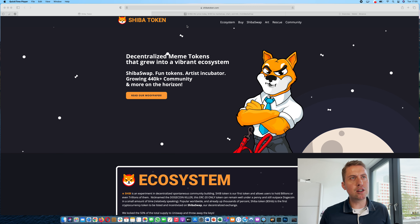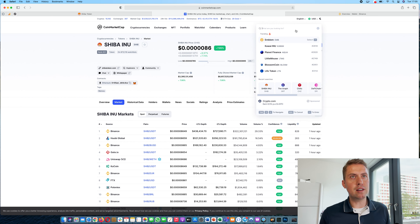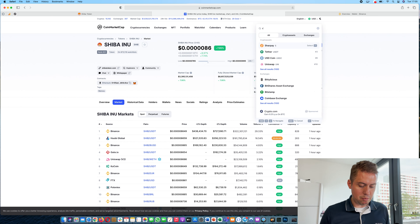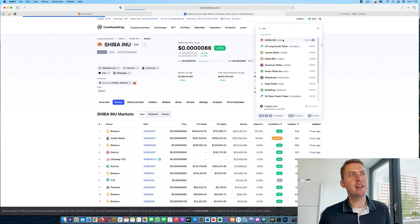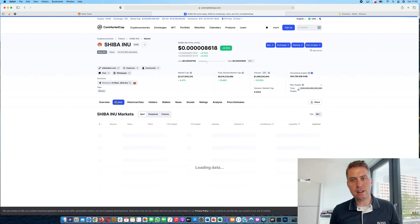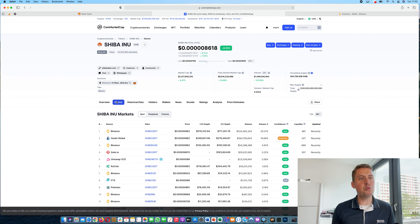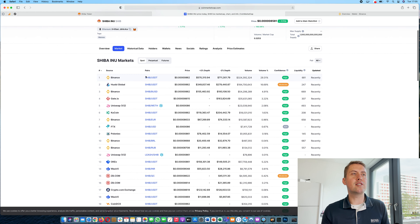So if you are not sure where you can buy a token, the best place to check is coinmarketcap.com. Then you just use the search box and type in the token you are looking for — for example, Shiba — and you can click on it. It basically shows you the price chart, and you can click under Markets and there you can see where Shiba is actually traded.